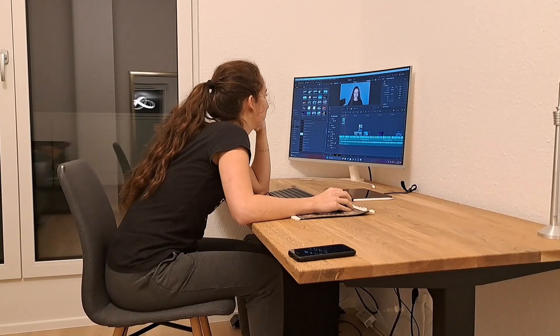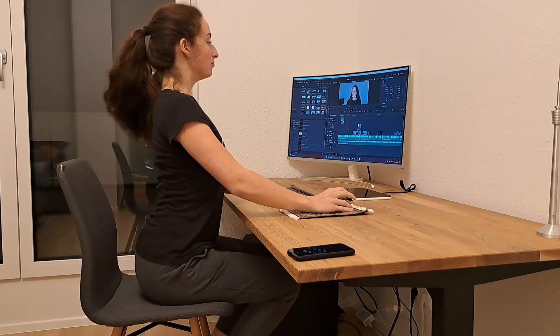When your parents told you to sit straight again, it would have been better if you didn't listen — at least when it comes to your posture on your motorcycle and not at the dining table.